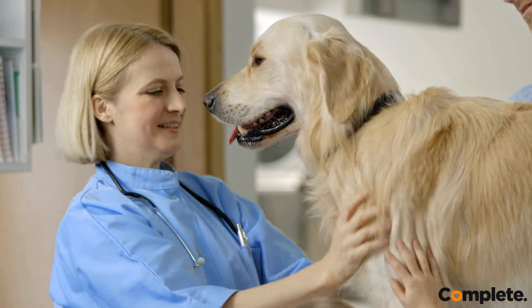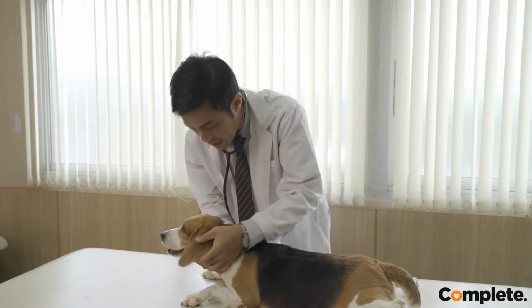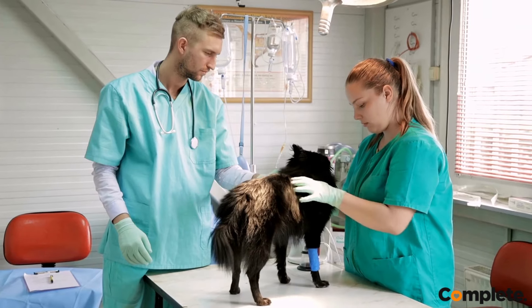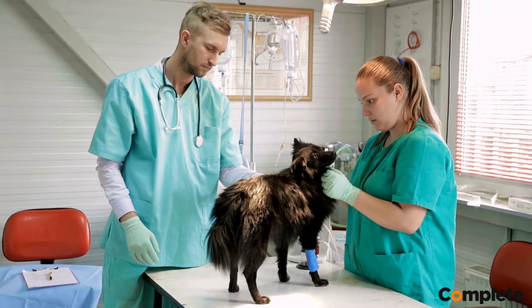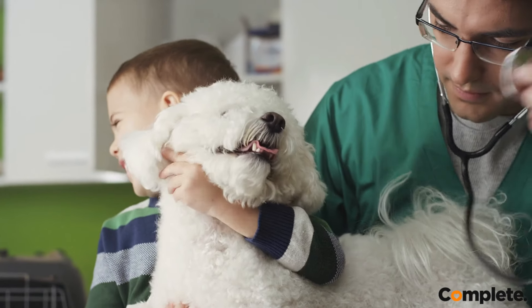One of the most stressful parts of having a dog is a visit to the vet, and many dog parents put off regular vet visits altogether because of the stress. Because regular vet visits are an integral part of owning a healthy, happy dog, we've got some tips to make vet visits easier.